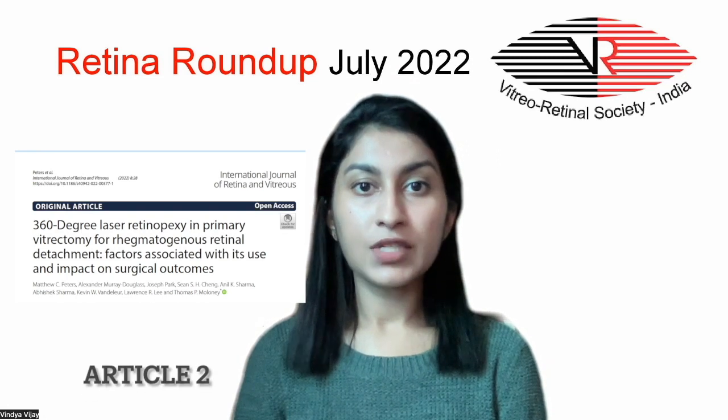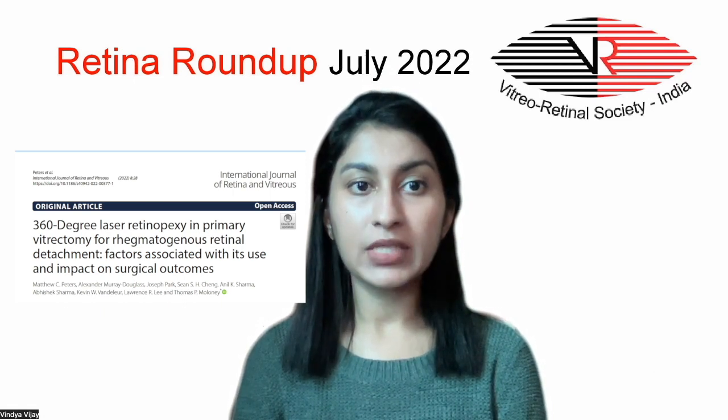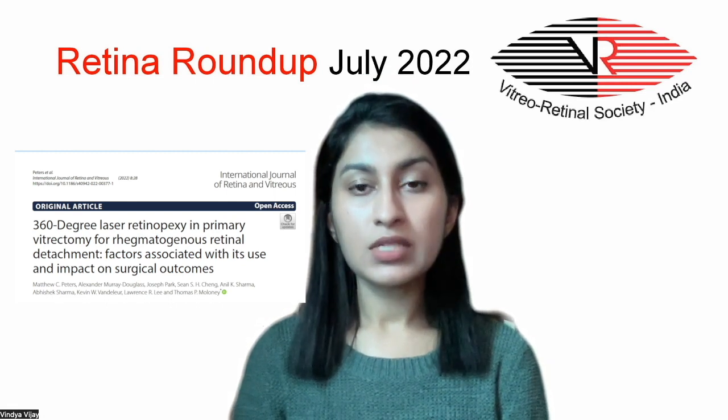The second article for discussion is regarding determination of the patient and surgical factors associated with 360-degree laser retinopexy during pars plana vitrectomy and its impact on surgical outcomes.